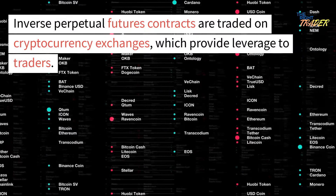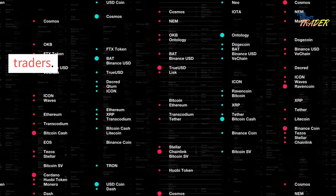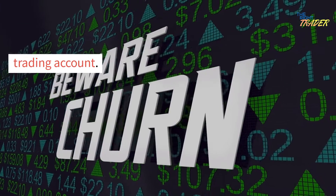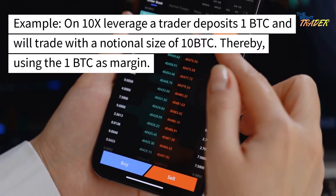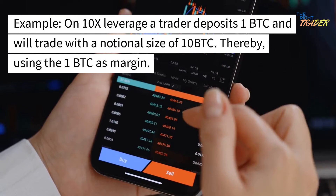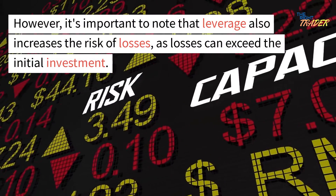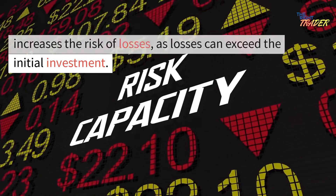Inverse perpetual futures contracts are traded on cryptocurrency exchanges, which provide leverage to traders. This means that traders can enter into positions with larger notional amounts than they have in their trading account. For example, on 10x leverage, a trader deposits 1 BTC and will trade with a notional size of 10 BTC, thereby using the 1 BTC as margin. However, it's important to note that leverage also increases the risk of losses, as losses can exceed the initial investment.